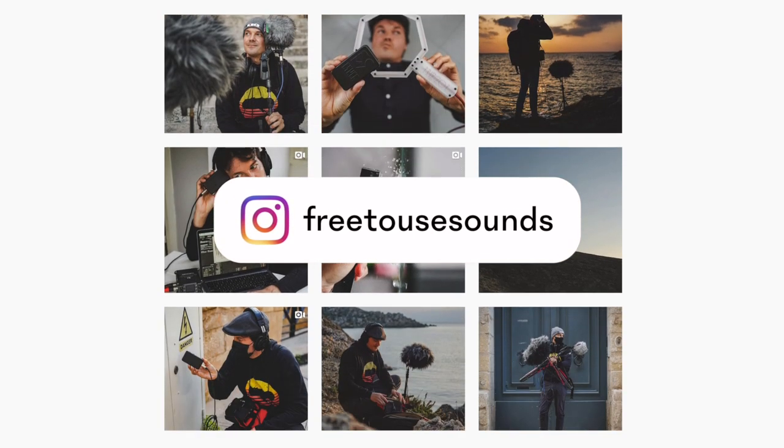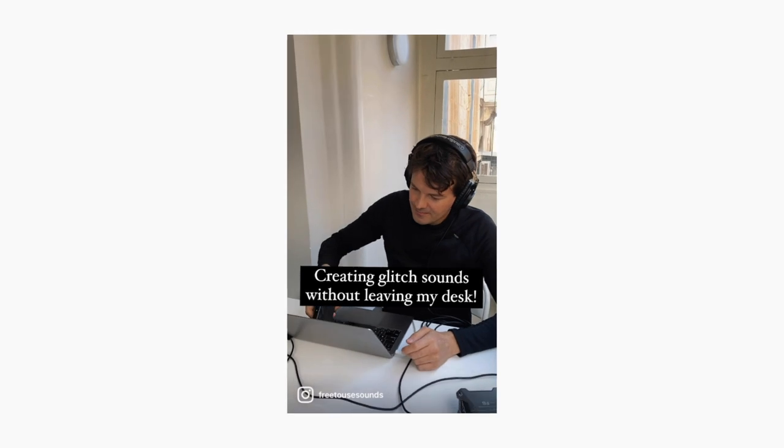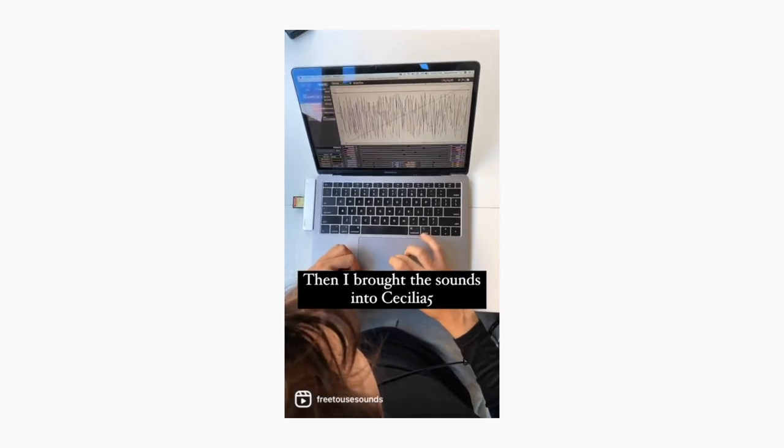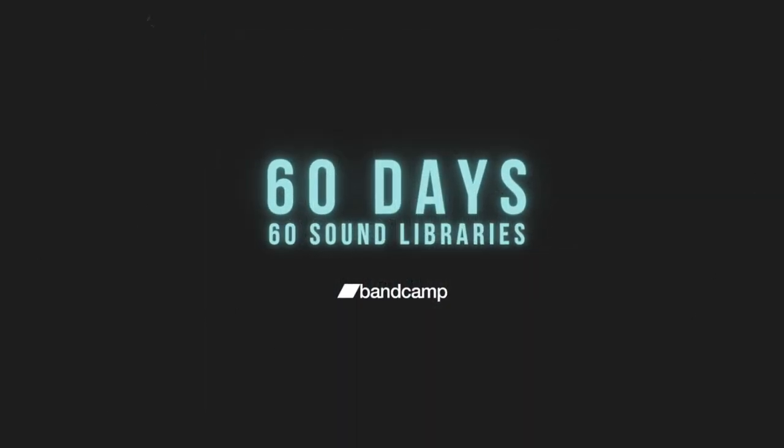Before we get into the video, feel free to follow us on our Instagram account for more Reels, behind the scenes, and quick tutorials that you won't find here on our YouTube channel. Now, what is this video about? I want to show you what sounds I can record here in this hotel room for an upcoming sound library for my 60 days, 60 sound libraries challenge.